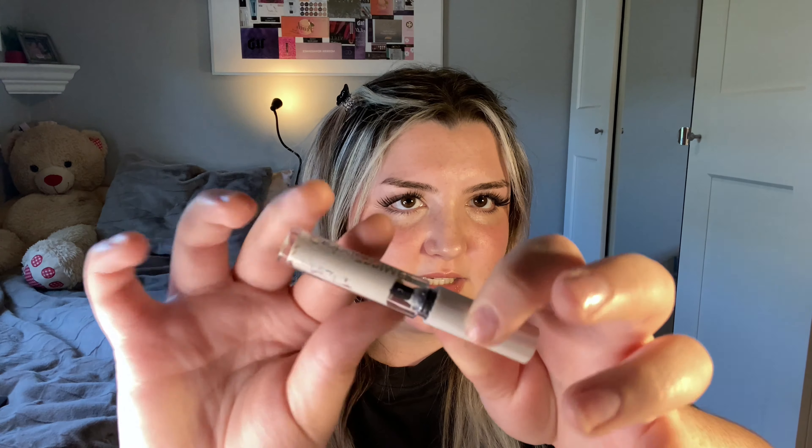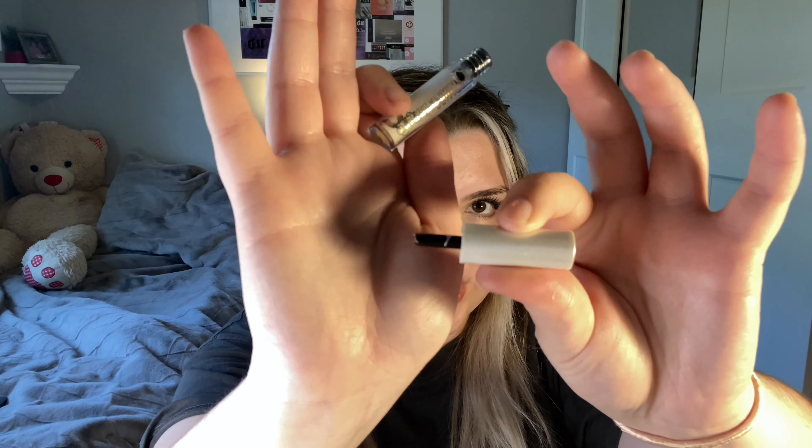I have this from Grande — the Grande primer. I actually never used it because when I got it, it had hardened on the inside, and when I went to pull the brush out, it actually broke. So I have no opinion on it because I never got to try it — it just went straight into my empties.